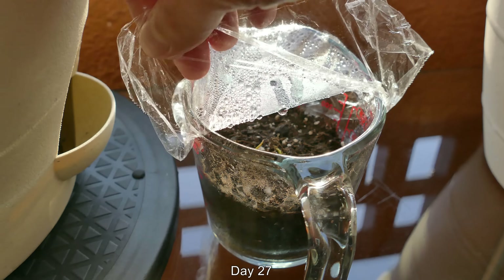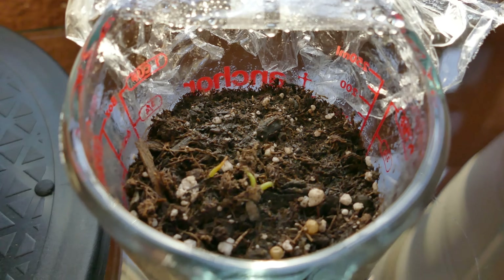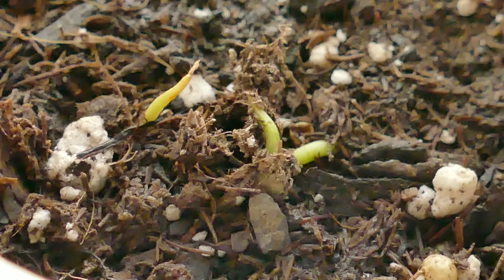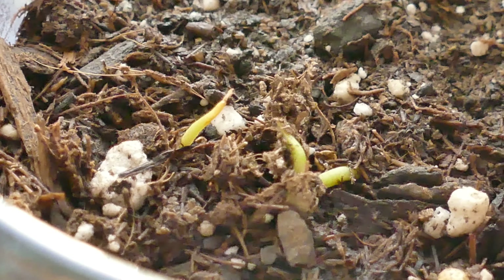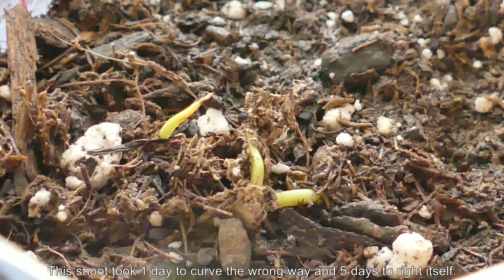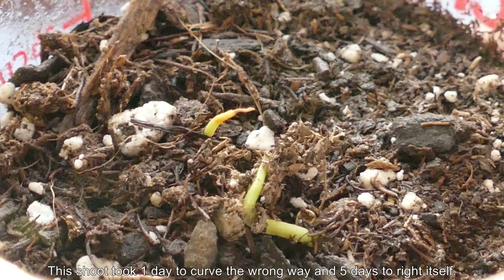Welcome back. It's day 27. I have good news and bad news. The good news is that the second mover's chute system has finally righted itself and busted out of the soil after being buried for 5 days. It took 5 days to right a ship that was wronged in one in the previous episode.